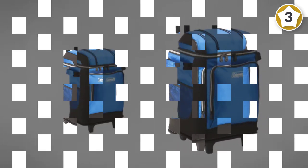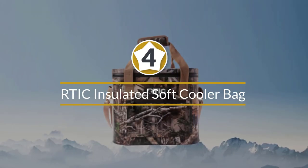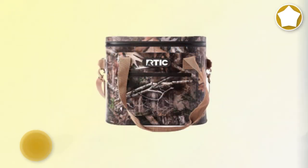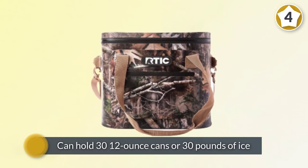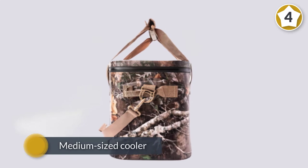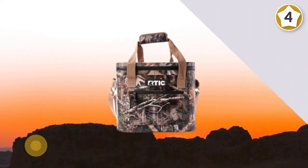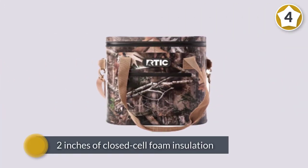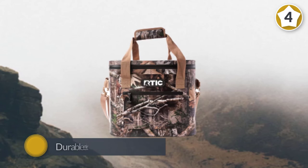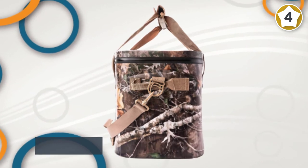Number four: RTIC Insulated Soft Cooler Bag. The RTIC Soft Pack 30 is a serious soft-sided cooler at a fraction of the cost of comparable products. It holds 30 twelve-ounce cans or 30 pounds of ice, offering plenty of capacity for a day's worth of food and drink. Two inches of closed-cell foam insulation keeps food and drink cold for days instead of hours, and the durable exterior vinyl and nylon shell are fully waterproof.